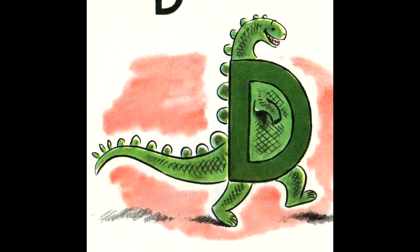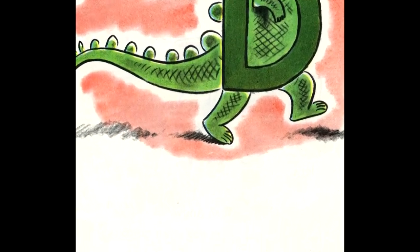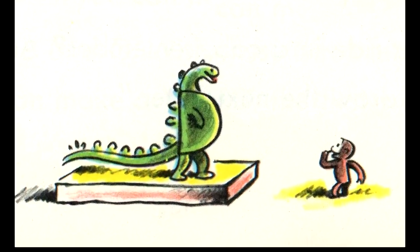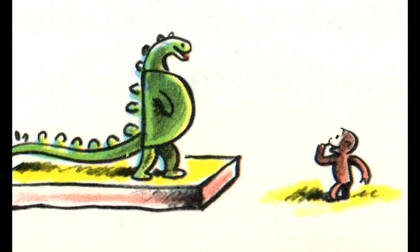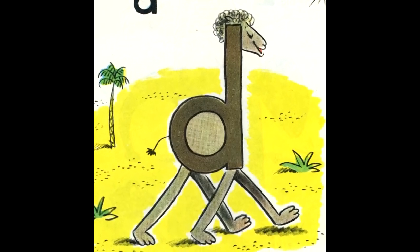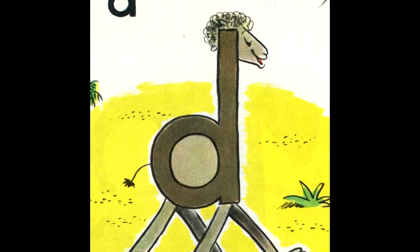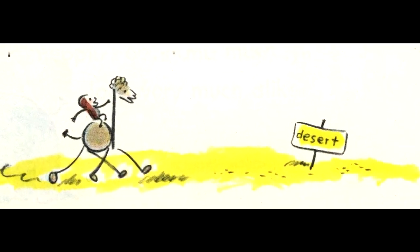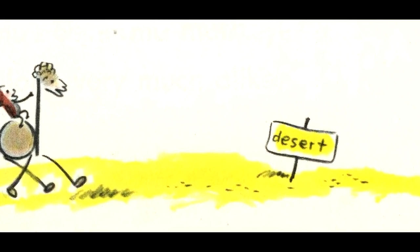The big D could be a dinosaur. There are no live dinosaurs today. They have died out. Those you see in museums are dummies. George had seen dinosaurs in a museum once. The small D looks like a dromedary. A dromedary is a camel with one hump. Riding on a dromedary can make you dizzy because it goes up and down, up and down, up and down.